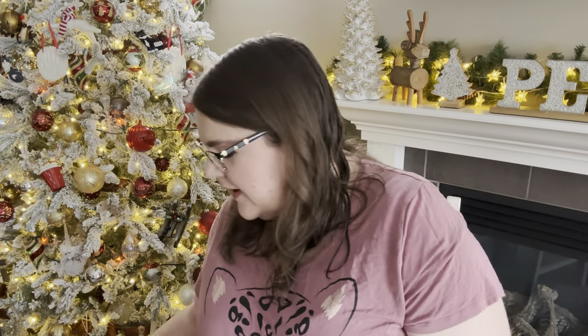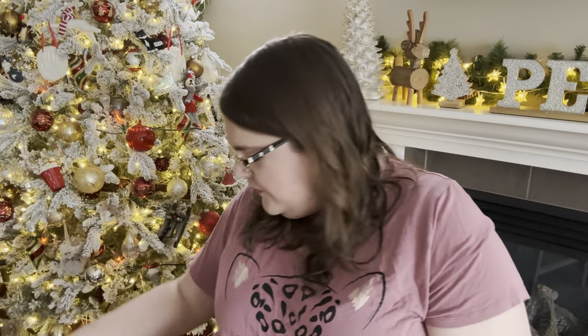Hey guys, it's Robin, your independent Scentsy consultant. Welcome back, and welcome if you're new. We are getting towards the end of November and I have got my monthly empties here for you. It is like a snowy, cold, kind of cozy Sunday so I'm in my PJs. Before we jump into my empties, I thought I would go over the Cyber Monday sale with you. As I'm filming this it's Sunday, so tomorrow when this goes up it'll be Monday.